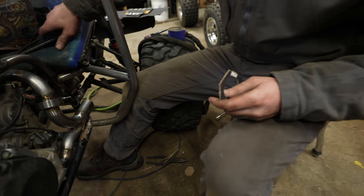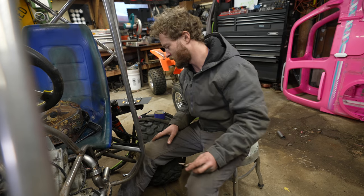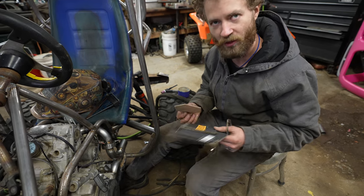I've just welded everything that I can reach with it in place, because the more that's welded in place the less it'll warp when I weld the rest of it. Now I'm going to start working on a muffler and there's not a lot of space to work with here, so time to make a cardboard weird muffler box thing.